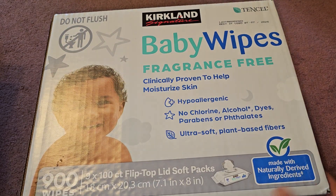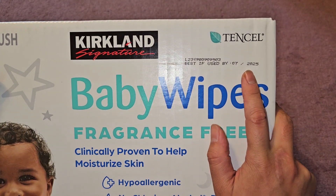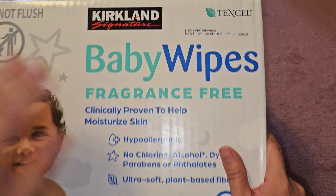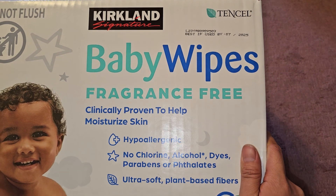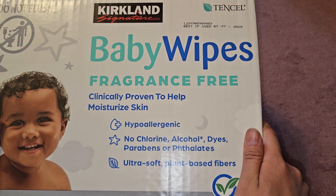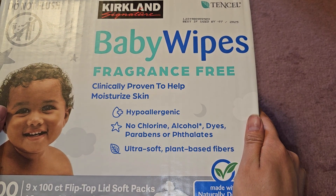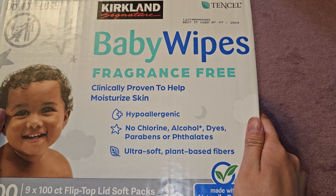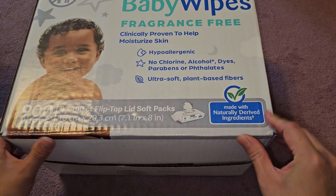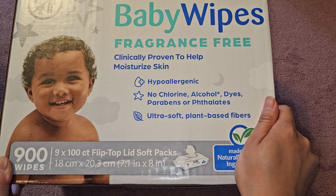Let's go ahead and take a look. Do not flush. There is a best if used by date of July 2025 — this was purchased in August 2023, so close to two years. These are fragrance-free, clinically proven to help moisturize skin, hypoallergenic, no chlorine, alcohol, dyes, parabens, or phthalates. Ultra-soft plant-based fibers made with naturally-derived ingredients. 900 wipes — nine 100-count wipes with flip-top lids.